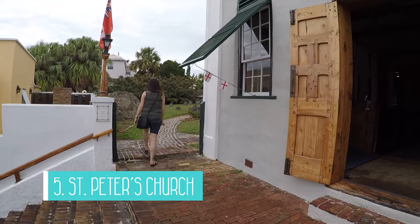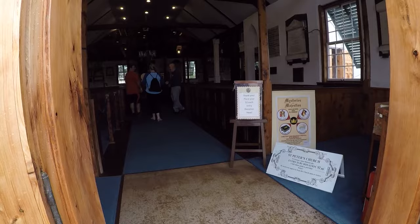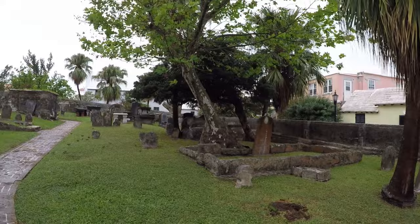St. Peter's Church is the fifth attraction to see. St. Peter's is the oldest Anglican church outside the British Isles, and also the oldest Protestant church in use in the New World. It is a cute little chapel at the top of a large hill with many steps, but there's an accessible entrance around the back through the side street. You can pay a small donation to go inside and look around — definitely worth it.